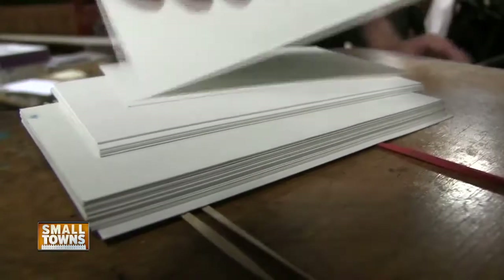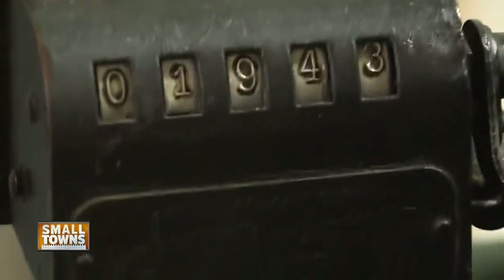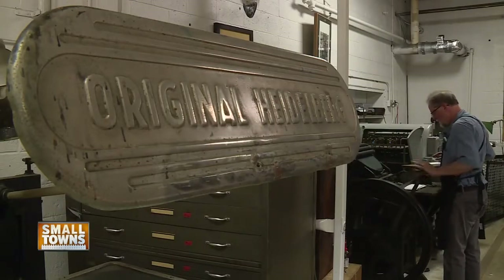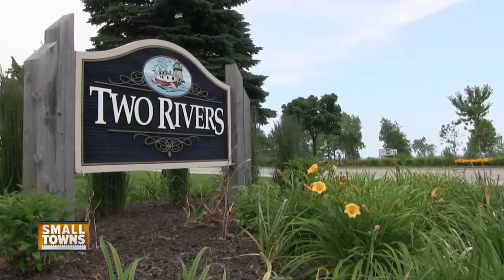But print after print, tourists of the Hamilton Museum can have the experience of watching time tick into a place that continues the process the old-fashioned way. In Two Rivers at the Hamilton Wood Type and Printing Museum, I'm Eric Crest covering small towns for NBC 26. Absolutely incredible to see that history.